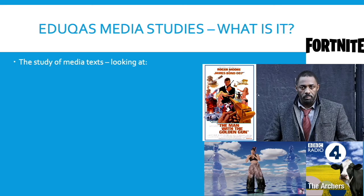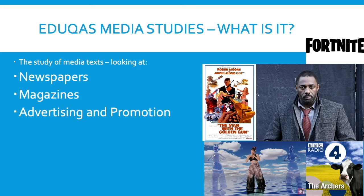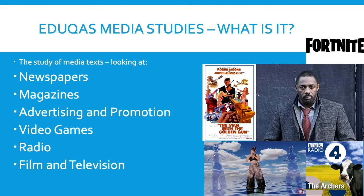In our subject we look at the following texts throughout the two years: newspapers, magazines, advertising and promotion, video games, radio, film and television. You can see a few examples of the products that we look at on the right.